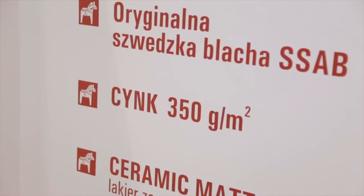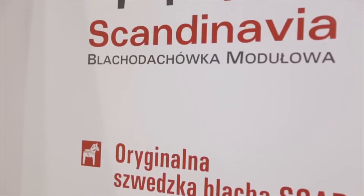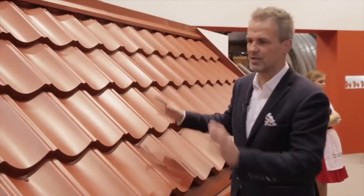And it's the only product in the European Union with zinc that weighs 350 grams per square meter. There are metal roof tiles that weigh 275 grams per square meter — what are the benefits?